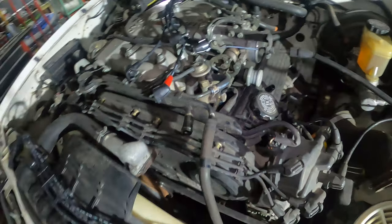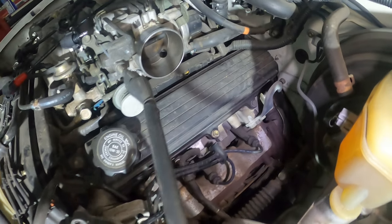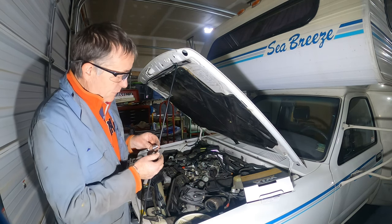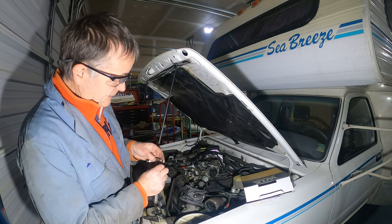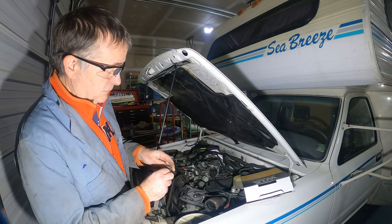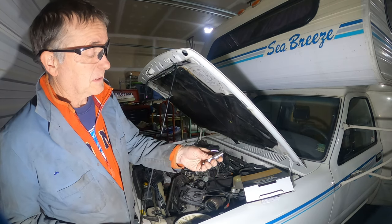The spark plugs are way easier to get to on this side, so I'm doing the worst side first. The first thing I do is check the gap — it's supposed to be 31 thousandths. They come pre-gapped and so far they've all been really good.